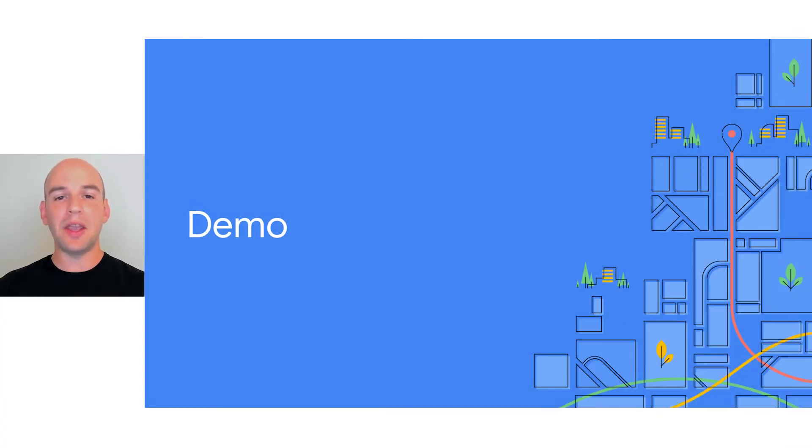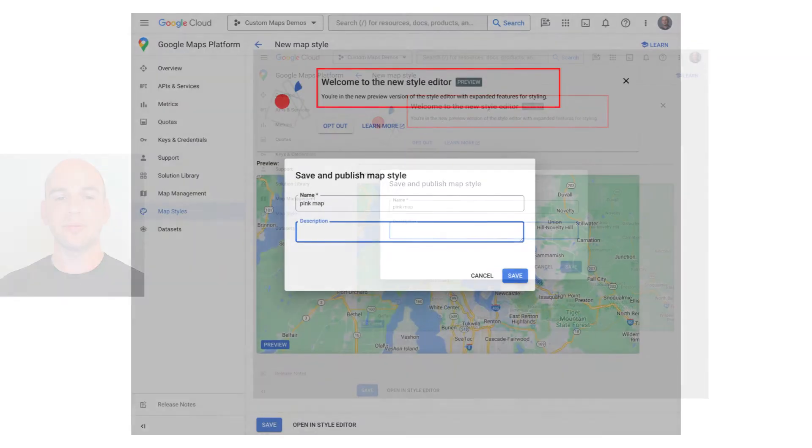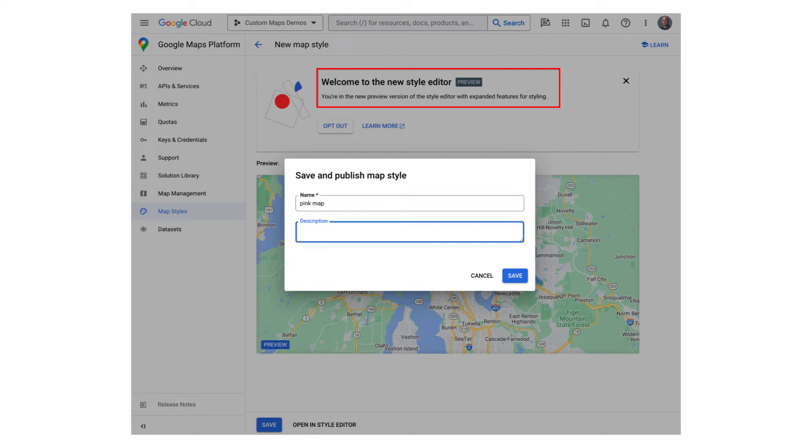Right now, I'm sure you want to learn more about how you can style the Google basemap for your use cases. I'd like to invite Stas to walk us through a demo of the next generation of cloud-based map styling. The next generation of cloud-based map styling allows you to configure over 100 different map features, including over 40 types of points of interest. In this demo, we will create a custom map style where we will color the road network using vibrant pink and magenta colors. We will start with creating a new map style in Google Cloud Console, and for the style create flow, we will choose the new preview experience. Let's name our style Pink Map.